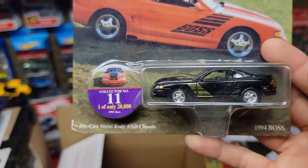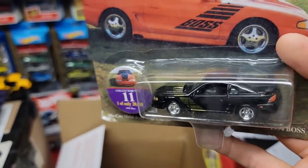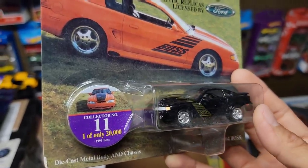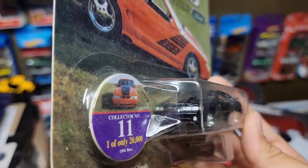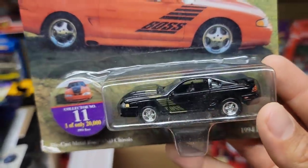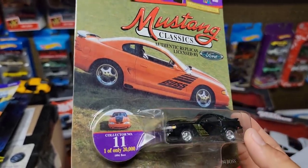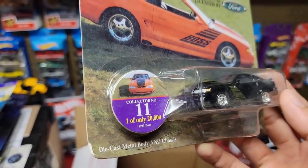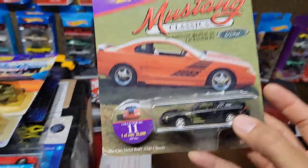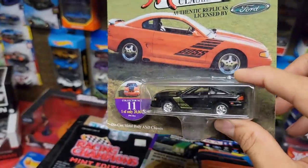And check this out — I almost bought this probably a couple months ago. Look at this Boss deco — the 1994 Boss Mustang in the wicked SN95 chassis. It's got the headlights, fog lights, I love the black enamel with the gold Boss stripes running down the fenders. That looks so good — very signature to the Shinoda Boss.